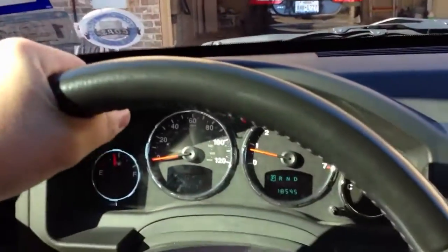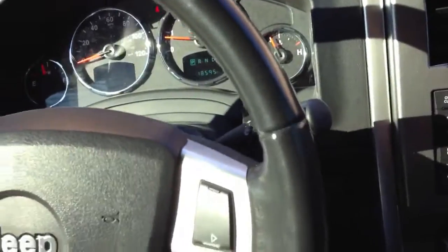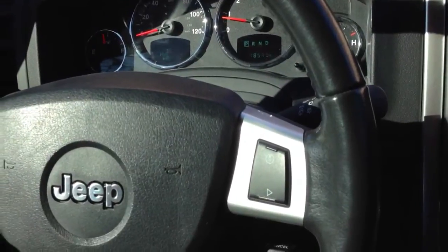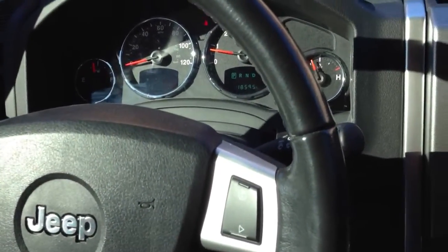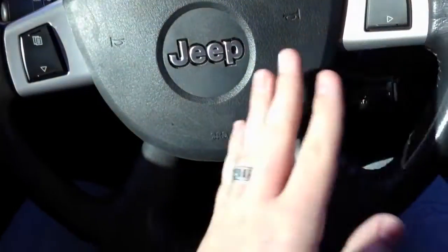The steering wheel is nice and thick — I do like that a lot. The steering is very tight, not necessarily responsive, but very tight. It has automatic headlamps and two-person seat memory. This is Chrysler's old steering wheel design for the Jeep.